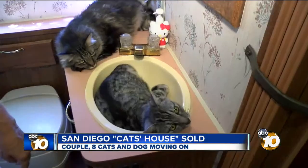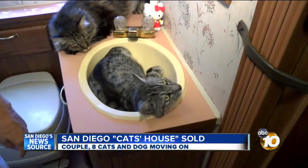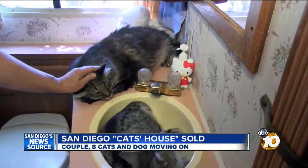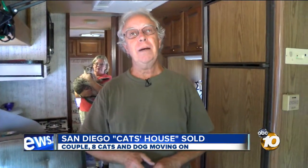Each pet has found a special spot in their new home. We got one in a sink back here. Not quite as elegant as their last digs, but cozy enough for the trip out east. It's approximately 3,000 miles where they're going, and the motorhome can get up to 12 miles a gallon on the open road.